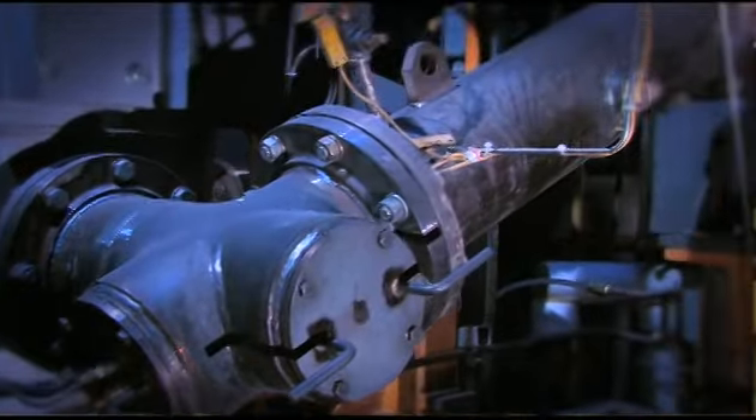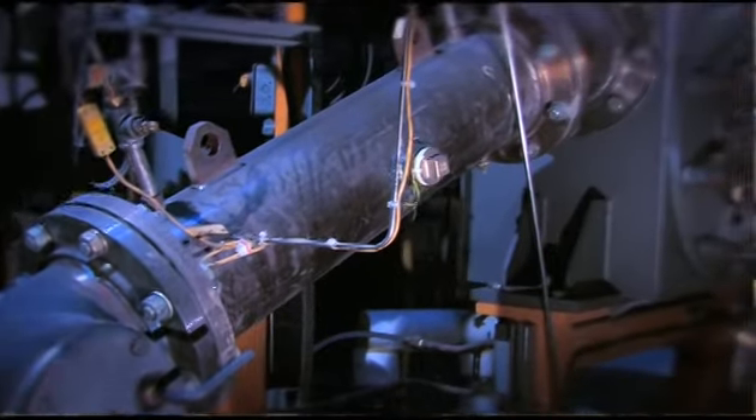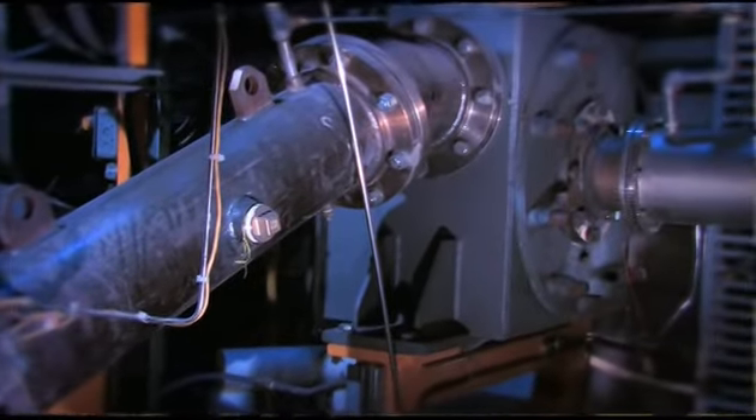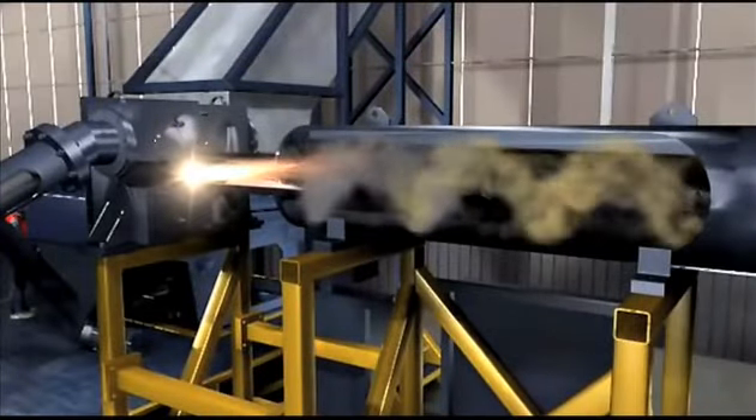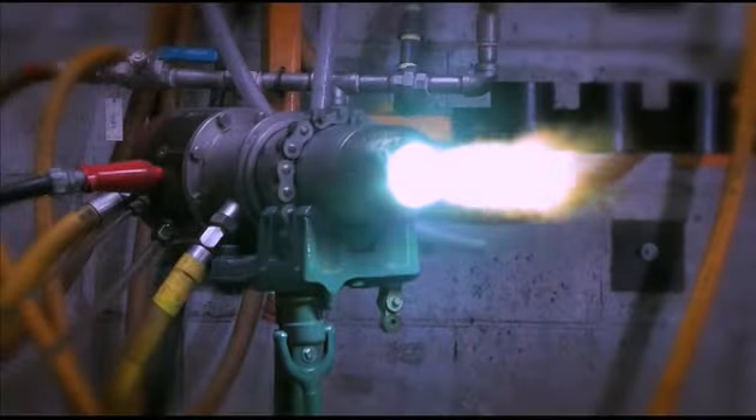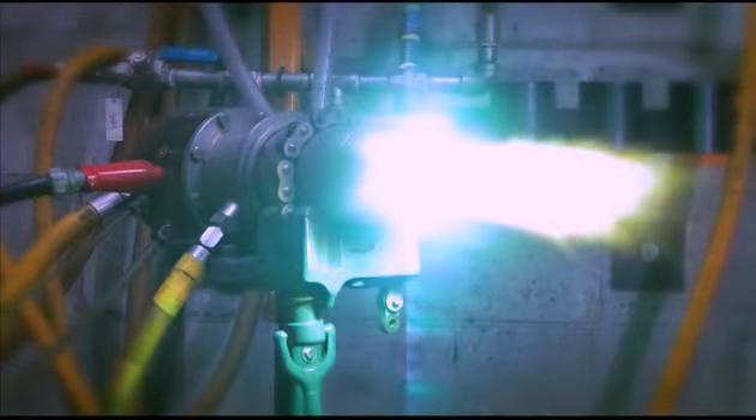The fuel gas produced in the plasma reactor exits through a side port and enters the patented eductor. The eductor is used as a polishing step. A 5000 degrees Celsius plasma plume is used to destroy any contaminants in the fuel gas.